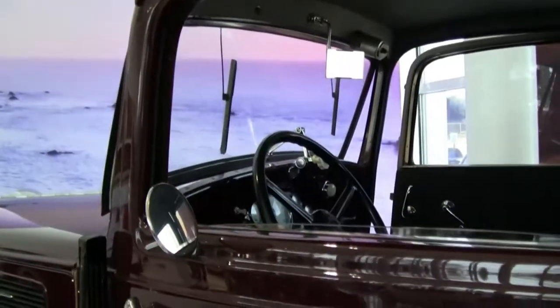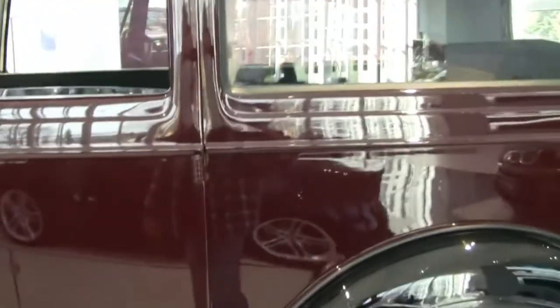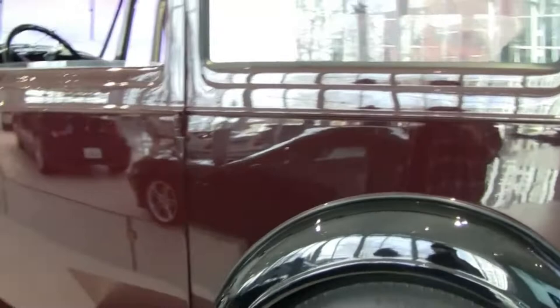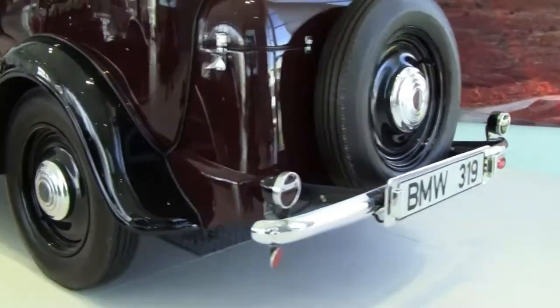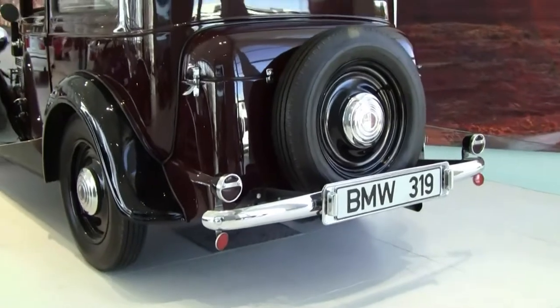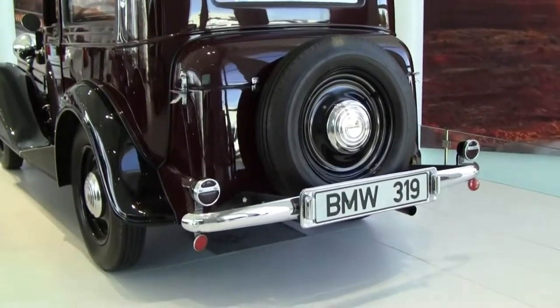You can see the front window opens up by crank. You can fit four people in there pretty easily. Still looks good — I don't suspect you'll see these driving on the road any time too soon.